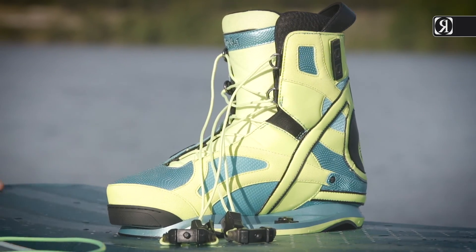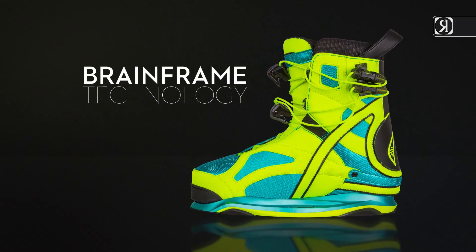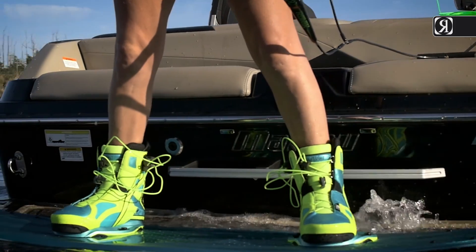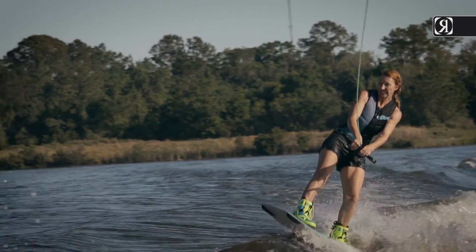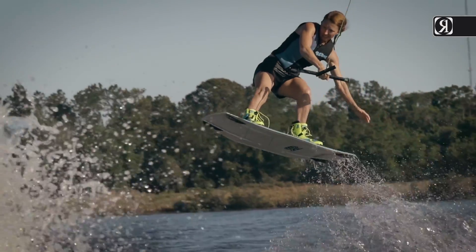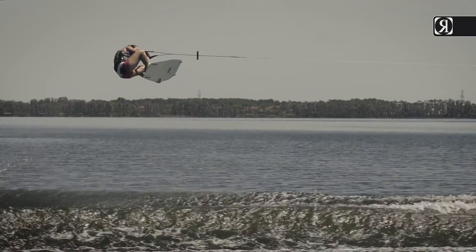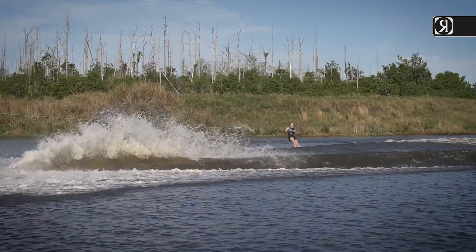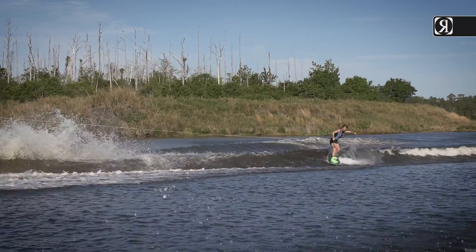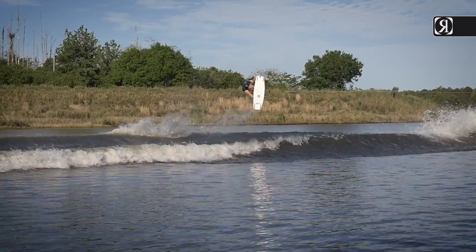The Limelight boot — the most advanced female boot out there — developed on our state-of-the-art Brain Frame hardware. Made from a women's specific last, this boot is built to stand up to the most demanding rider while offering the comfort and fit to ride longer. Every aspect of the materials, sizing, and placement of this boot is based around the first lady of the waterway. Step into the limelight with the most advanced female boot out there.